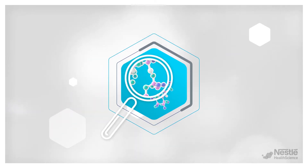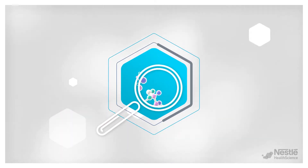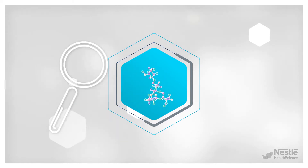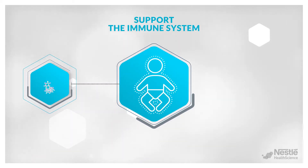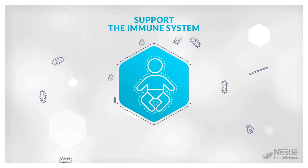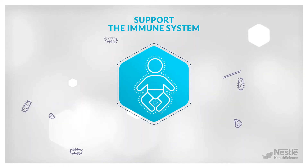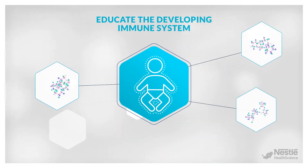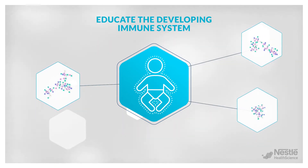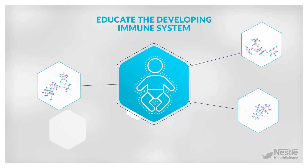Scientists cracked this mystery not so long ago, revealing that HMO play a unique role in supporting the immature immune system of infants, thus protecting them at a time of great vulnerability when their defense system is not yet fully functioning. HMO also help to educate the developing immune system in order to make it fully functional.